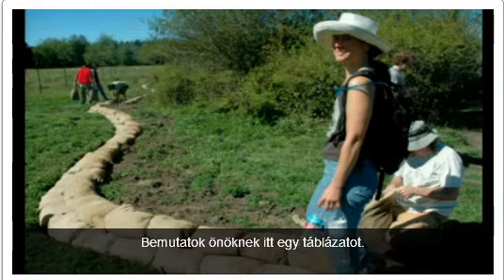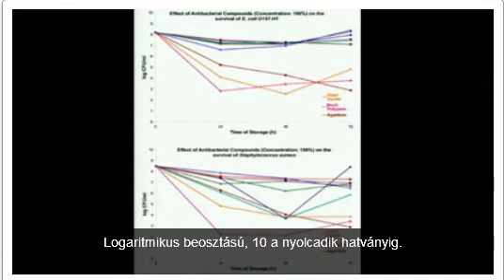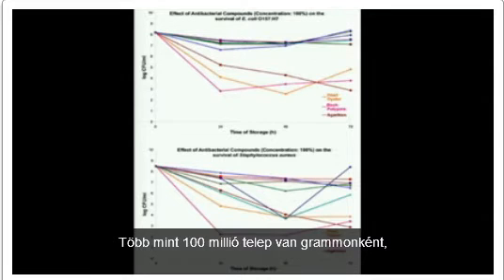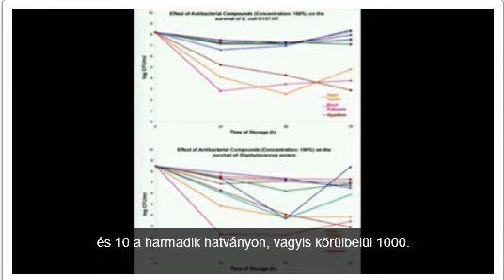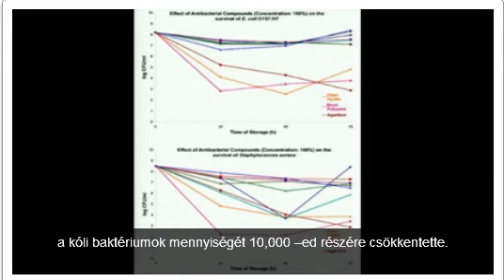I'll show you a graph here. This is a logarithmic scale — 10 to the 8th power. There are more than 100 million colonies per gram. And 10 to the 3rd power is around 1,000. In 48 to 72 hours, these three mushroom species reduced the amount of coliform bacteria 10,000 times.